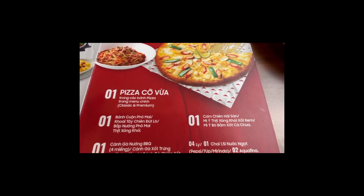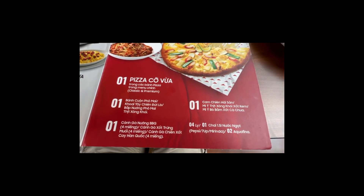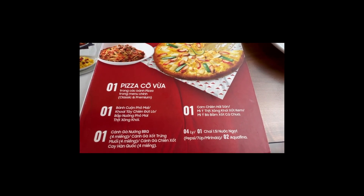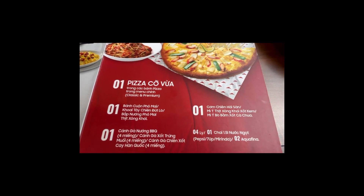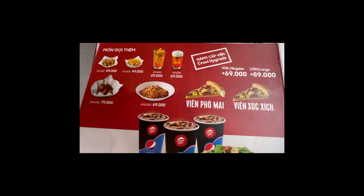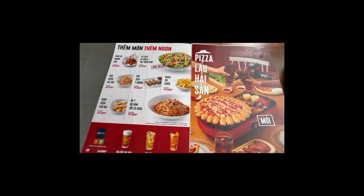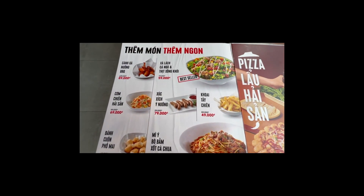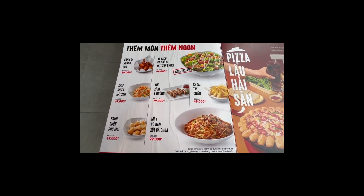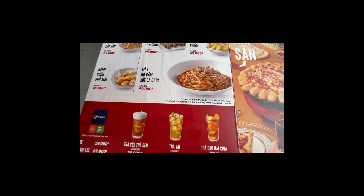Combo number three comes with four items: a medium pizza, chicken wings, and a third item which is either seafood fried rice or spaghetti with meat sauce. We had the seafood fried rice — it was not that great, so please do not order that. The fourth item is a choice of cheese puffs, garlic bread, or french fries, which are the side dishes. They also have a drink menu here with Pepsi products.